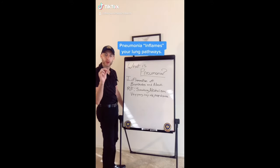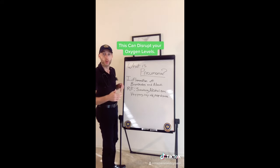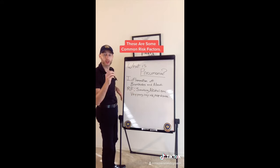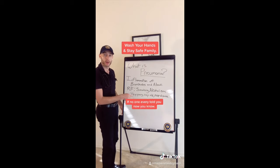Pneumonia inflames your bronchioles and alveoli in your lungs — where oxygen and carbon dioxide go in and out. Here are the risk factors right here — that is precisely where pneumonia occurs.